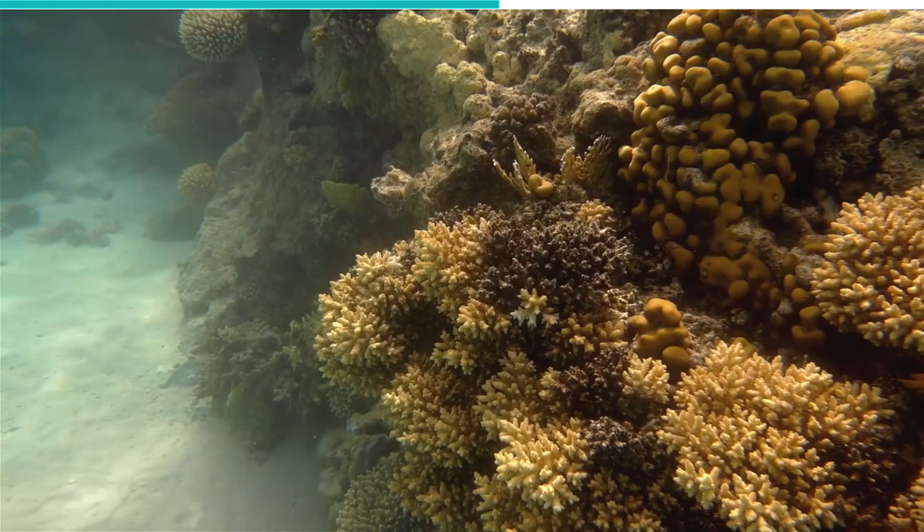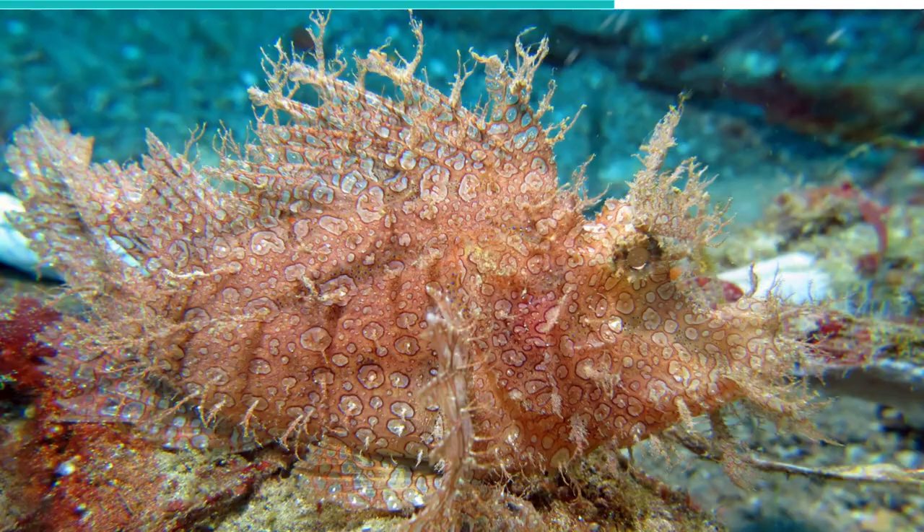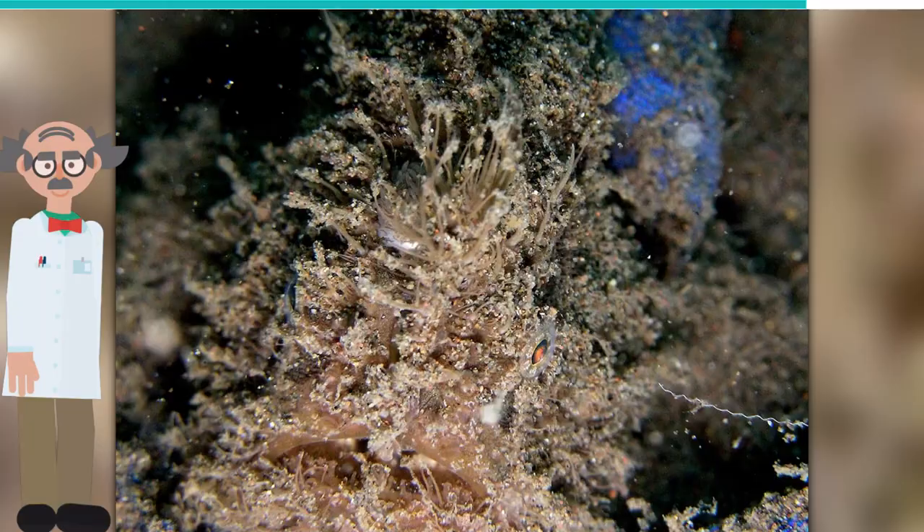On top of that, the anglerfish also has a lure on its spine that resembles a worm, and the fish uses it to lure in other small fish so that it can open its large mouth and swallow the prey.